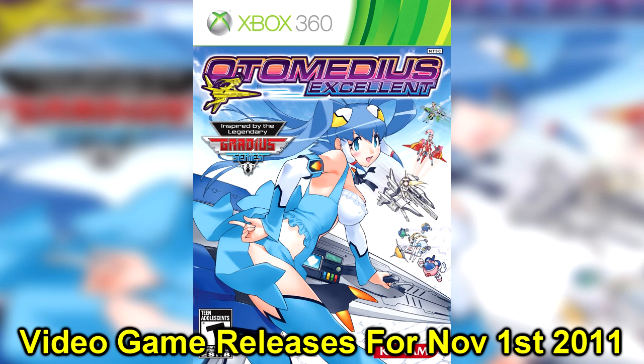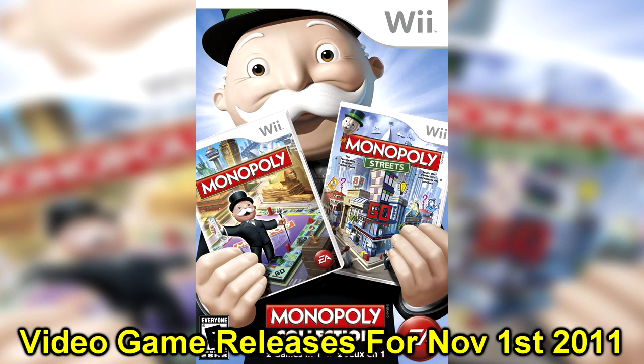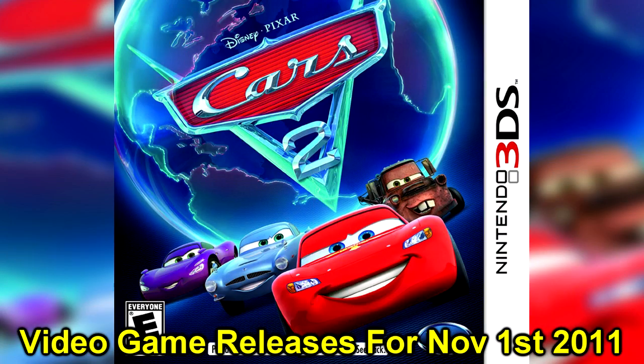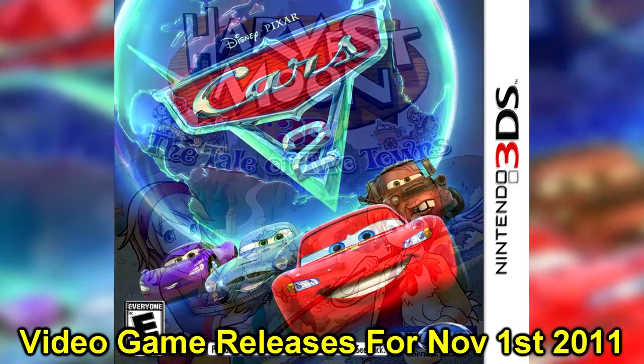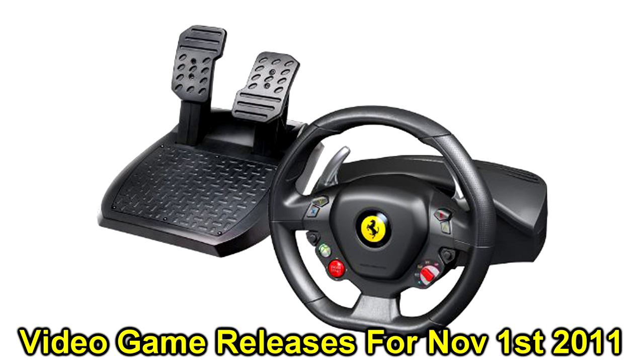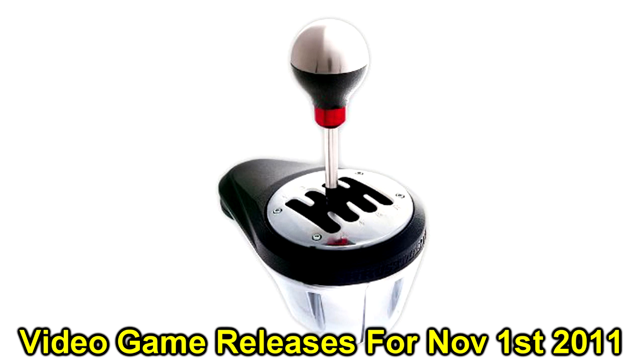The Xbox 360 gets Otomedius Excellent. The Nintendo Wii sees Monopoly Collection. The PSP gets Fate/Extra Limited Edition. The Nintendo 3DS gets Cars 2 and Harvest Moon: The Tale of Two Towns. And finally, for hardware this week, we have the Thrustmaster Ferrari 458 Racing Wheel for Xbox and the Thrustmaster TH8RS Gearbox for PC and PS3.